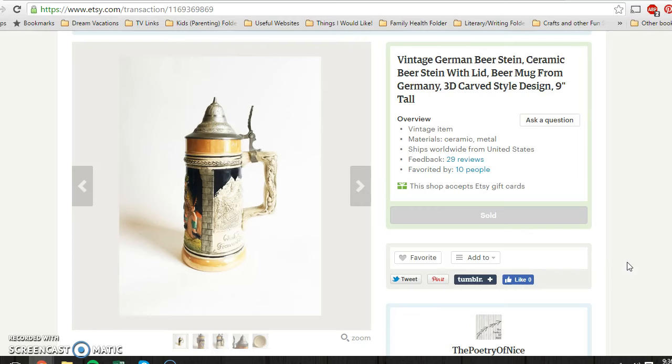Hello again everyone, it's Carly from the Poetry of Nights and I have another weekly sales update video for you guys. I have sales from Etsy, eBay and also Bonanza this week, which is quite exciting. So I'll just go ahead and jump in.